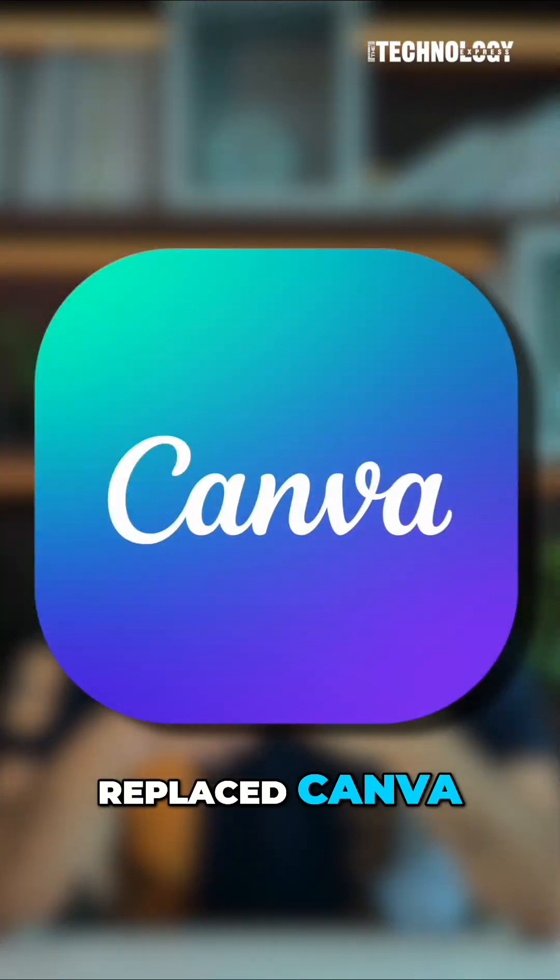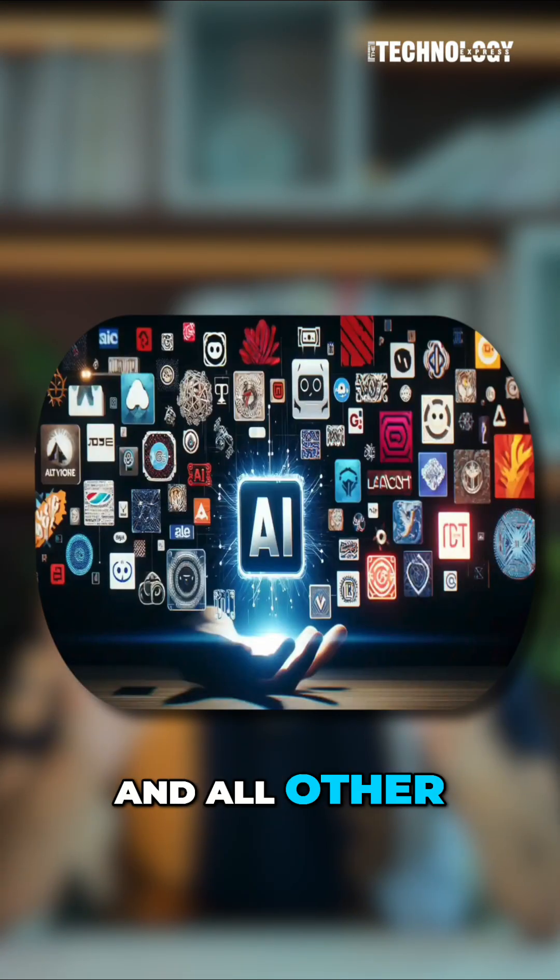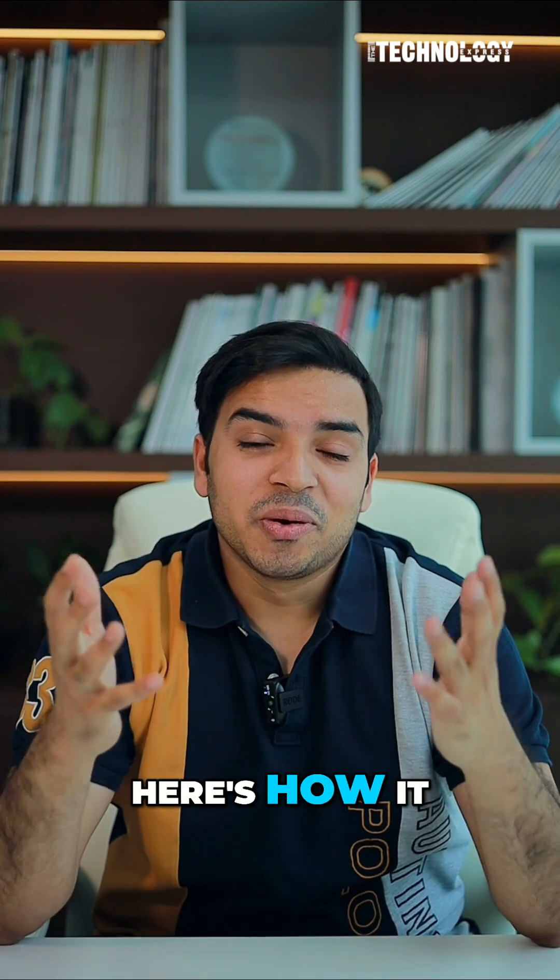This AI literally replaced Canva, ChatGPT, Photoshop, and all other AI tools for me. Here's how it works.